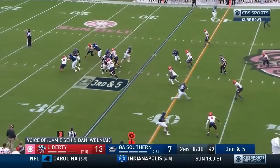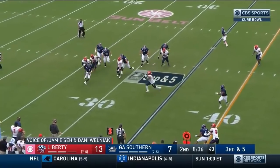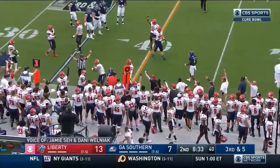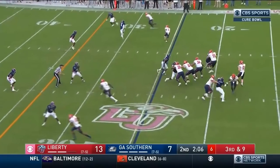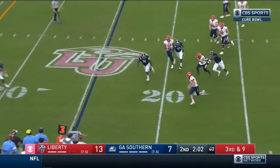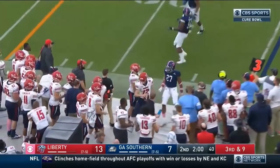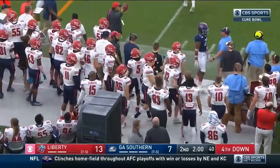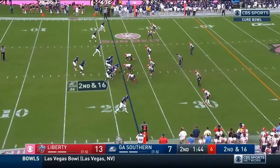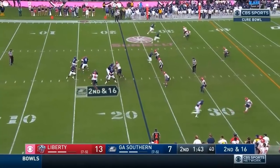Takes the snap, wants to throw, steps up in the pocket, now he rolls out to his right, fires — complete, but short of the first down. Liberty snaps third down just north of two minutes left in the half, and Calvert on the roll, Calvert will dance out of bounds — exactly two minutes. Georgia Southern has all three timeouts in the first half because they have been a clean football team all year.